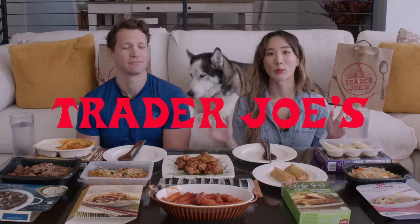Hey guys, it's YB and Herbert. So today we got Asian food from Trader Joe's.